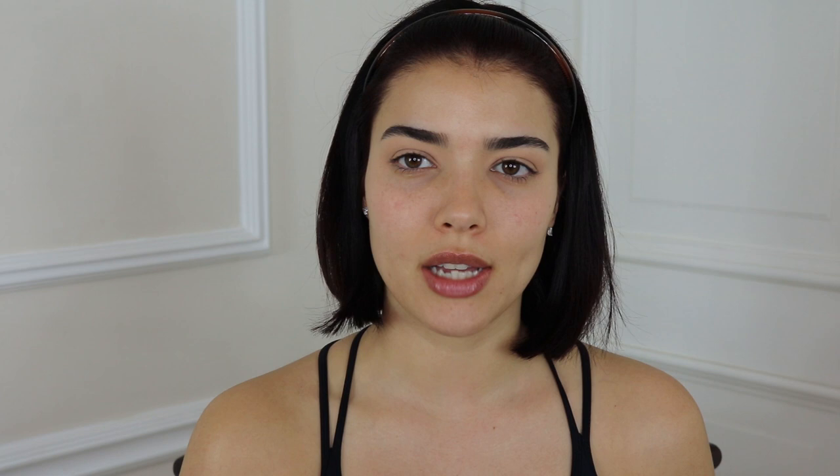Now I'm going in with my transition shades — this is my Maybelline Master Bronze palette. I'm using the two middle shades; I feel like they should just make a palette with only those two for me. I'm tapping off the excess and then going into the crease as usual.